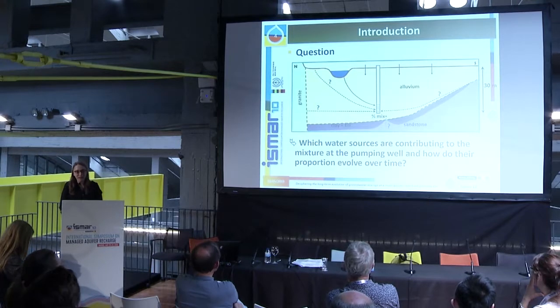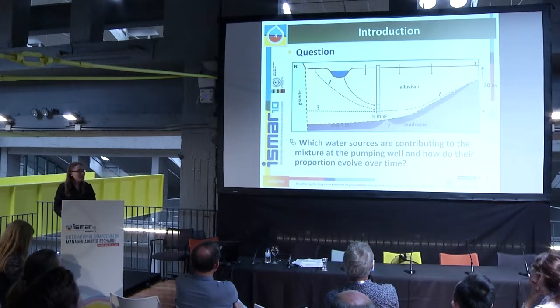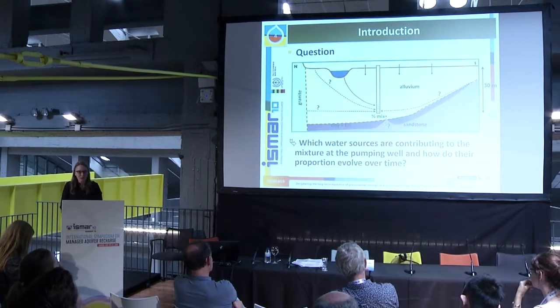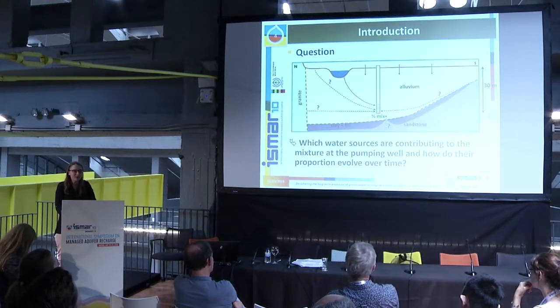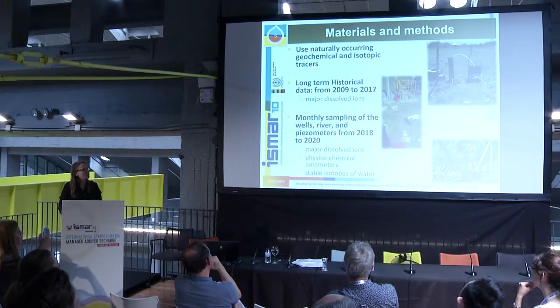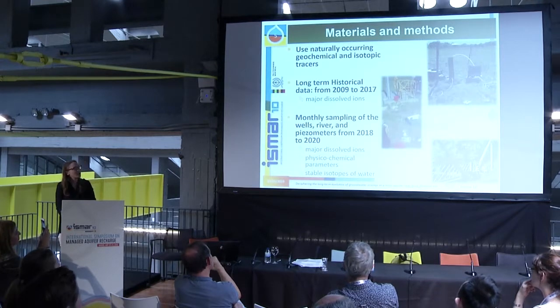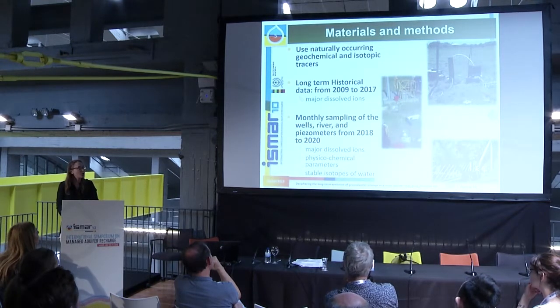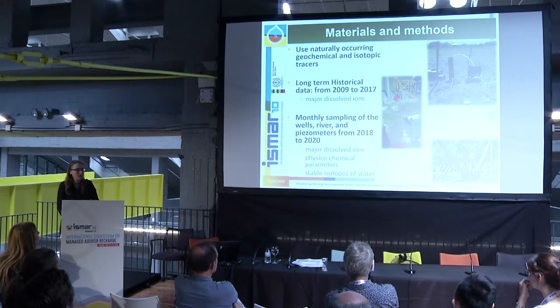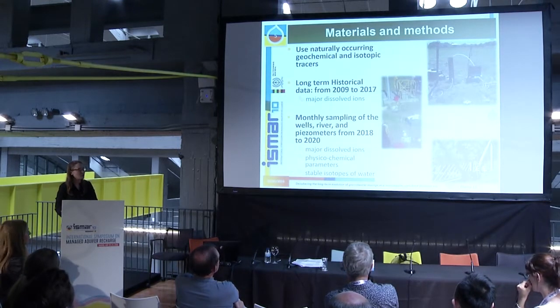With this complex geology, the question is: which water sources are contributing to the mixture at the pumping wells, and how do the proportions of these different sources evolve over time? For this project, we use naturally occurring geochemical isotope tracers. We have long-term historical data of major dissolved ions from 2009 to 2017 to show the evolution of the chemistry.